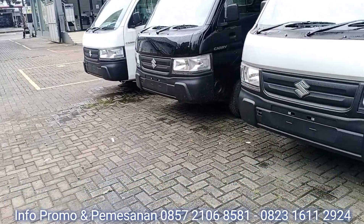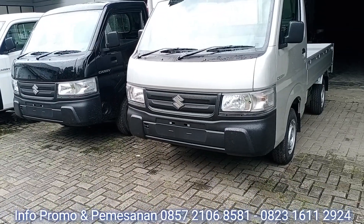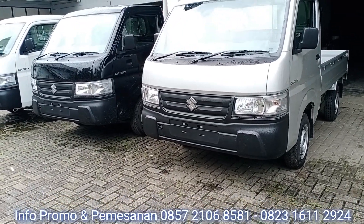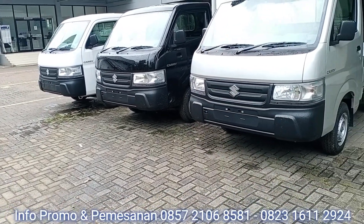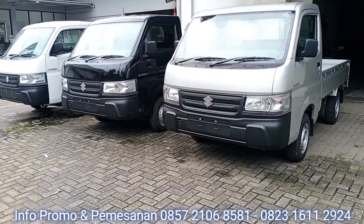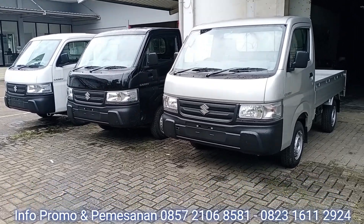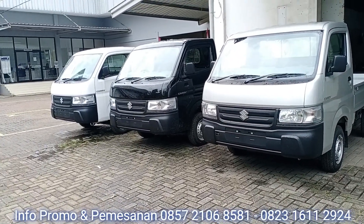Yaitu Suzuki New Carry Pickup, Rajanya Pickup. Berapa sih harga cash dan harga on the road untuk New Carry 2023, serta potongan diskon dan simulasi kreditnya dengan DP ringan dan angsuran rendah? Tahidin akan memberikan price list di video kali ini.